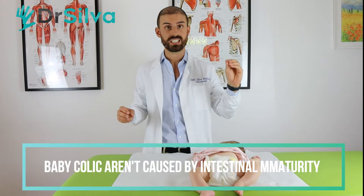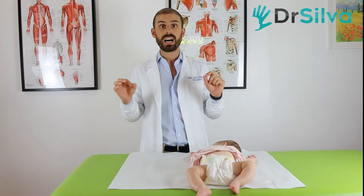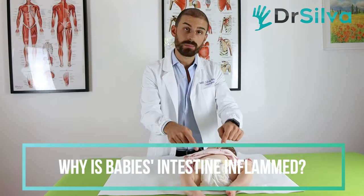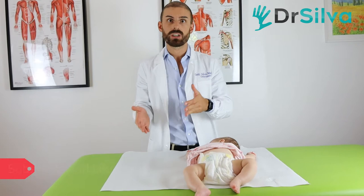Baby colic are not caused by immaturity of the gastrointestinal system. As you can see in this scientific article — which I link in the description — colic are caused by an inflammatory bowel. But why is the bowel inflamed? Why is your baby's belly swollen and causing pain? Because it's inflamed.